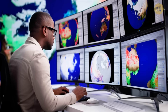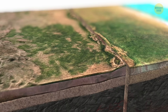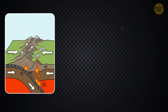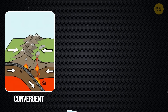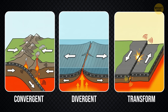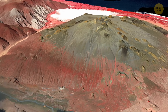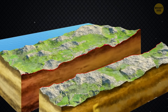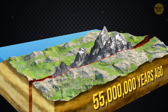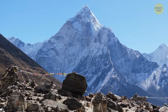Most earthquakes, volcanoes, and mountain building happen where plates meet, pull apart, or slide past each other. There are three main types of plate boundaries: convergent, when plates move toward each other; divergent, when plates move apart; and transform, when plates slide sideways. When tectonic plates collide, the crust crumples and buckles, forming mountain ranges — about 55 million years ago, India crashed into Asia, slowly creating the Himalayas, the tallest mountains on Earth, and the collision continues today, so the mountains are still rising.